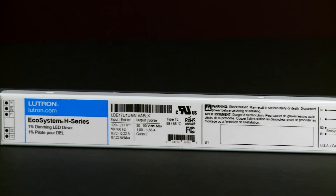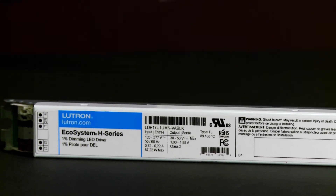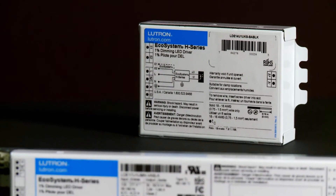The H series delivers an incandescent-like experience with soft-on and fade-to-black performance. Let's take a look at how our H series compares to 0-to-10 volt LED drivers currently on the market.